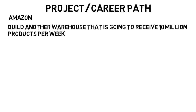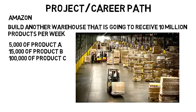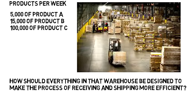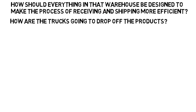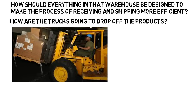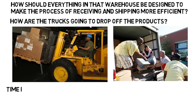A project you could see in class — which is also a career path — would be looking at something like Amazon. Let's say Amazon is going to build another warehouse that will receive 10 million products per week to eventually ship out. It might receive 5,000 orders of product A, 15,000 of product B, 100,000 of product C, and so on per week. The problem is: how should everything in that warehouse be designed to make the process of receiving and shipping products the most efficient? How are trucks going to drop off the products? Should they use forklifts on pallets, or more people to unload directly from the truck? What's the time it would take for each?